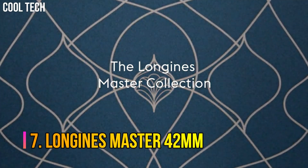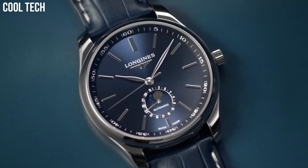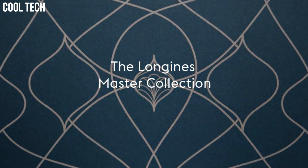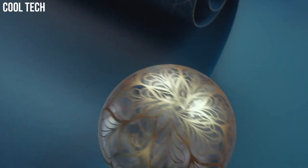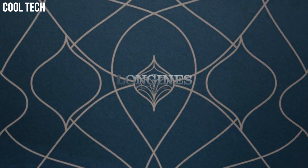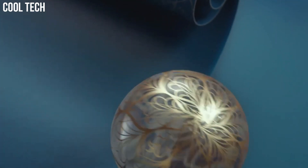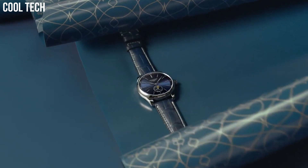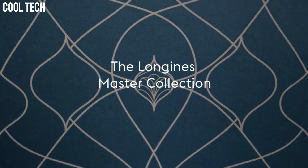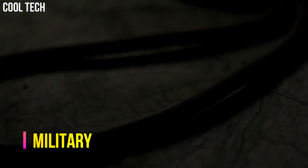Number 7: Longines Master 42mm. The Longines Master Collection is the perfect illustration of this corporate ethos, as can be seen from the success enjoyed by this range. The Longines Master Collection brings together classical elegance and excellent quality. Shape: Round. Material: Stainless Steel. Glass: Scratch-resistant sapphire crystal. Caseback: Transparent caseback with sapphire crystal.